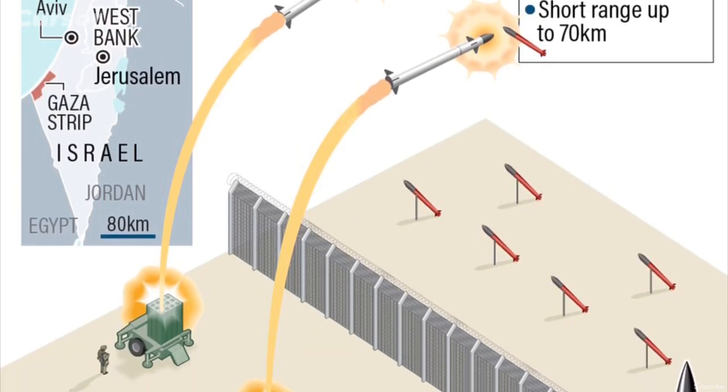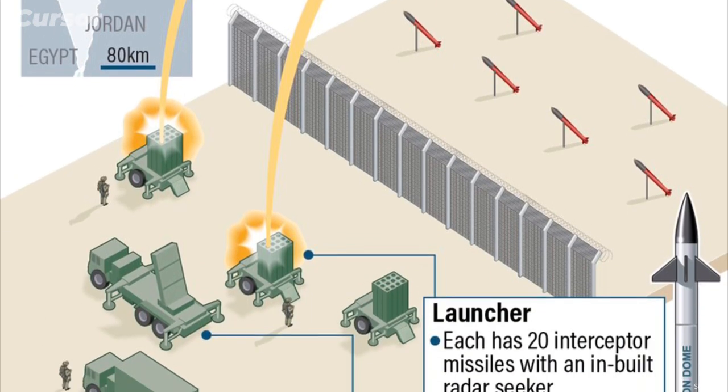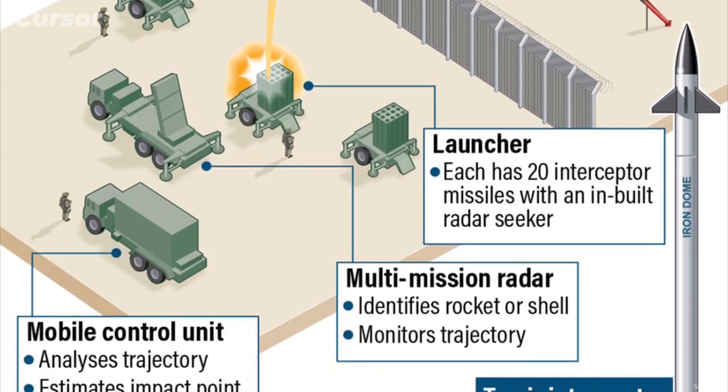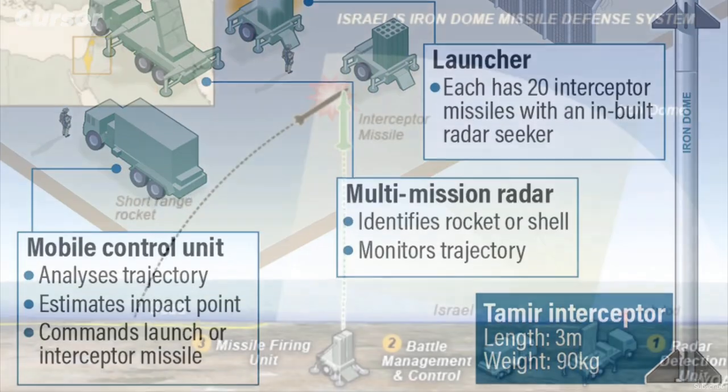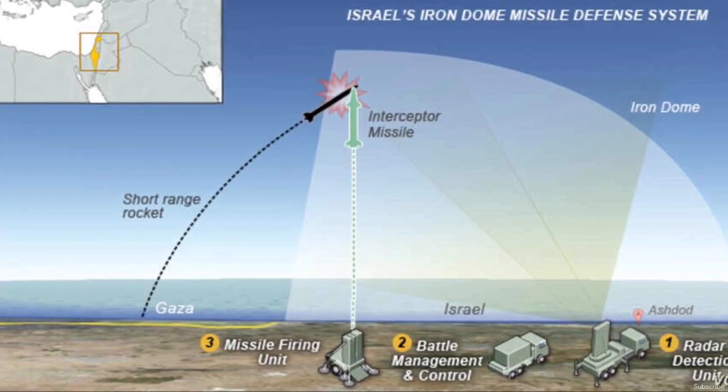An Iron Dome battery consists of a battle management control unit, a detection and tracking radar, and a firing unit of three vertical launchers with 20 interceptor missiles each. The interceptor missile uses a proximity fuse to detonate the target warhead in the air.